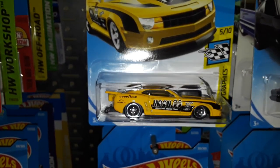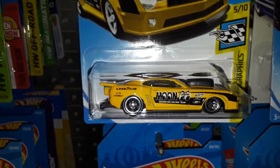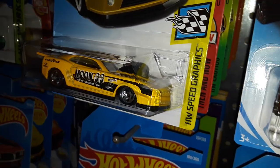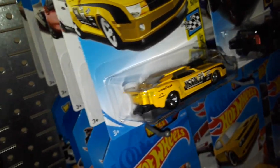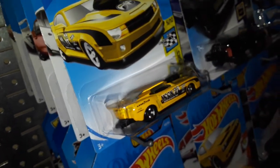Next up we have the Moon Eyes 2010 Pro Stock Camaro — pretty cool. Moon Eyes is very popular, just like Gulf.